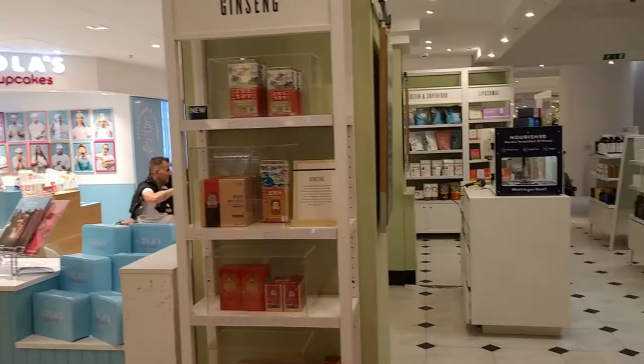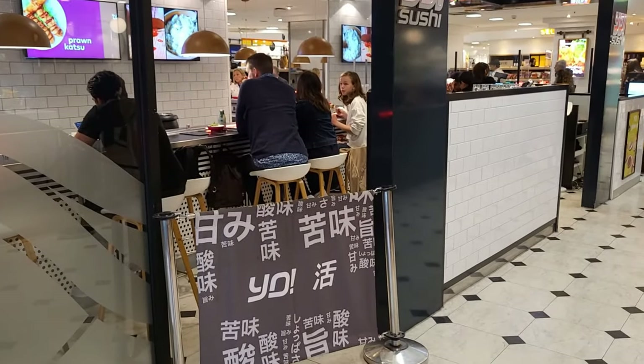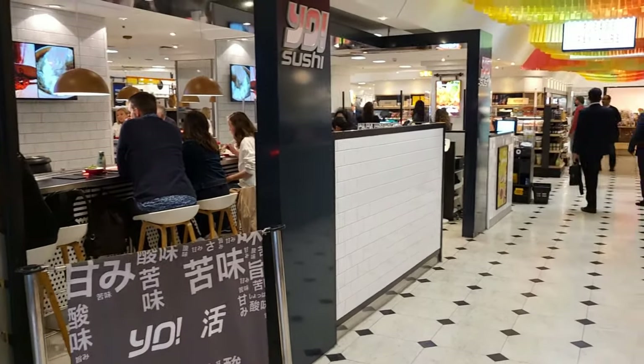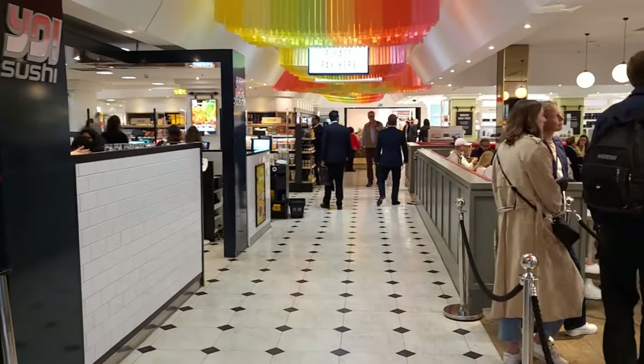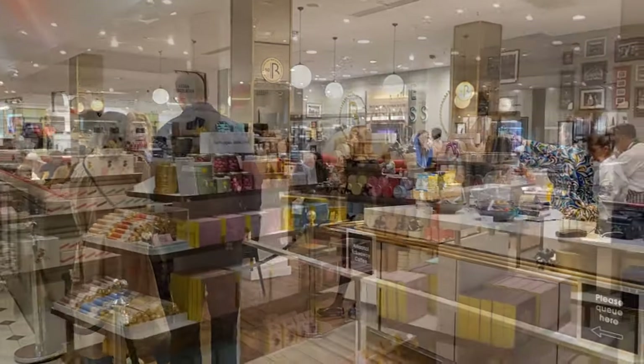So you can have a cupcake here, and alternatively if you fancy something like a sit-down meal with sushi, you have Yo Sushi here as well. You really do have a great selection of different food types here at Selfridges. The busiest time to avoid is obviously 12 and 1 o'clock.